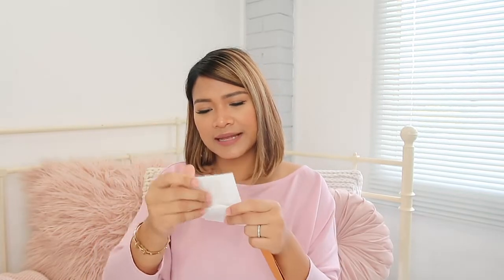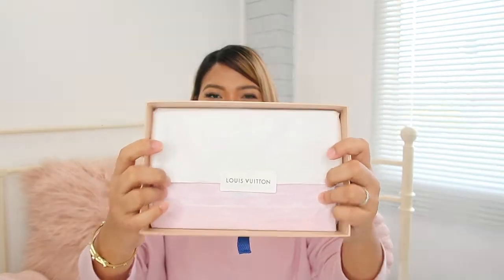I purchased this item at the Pacific Fair shopping center in Gold Coast, Australia, and it cost me only $44. It was nicely packaged when I got it; I've already opened it so it's not quite how it was before.